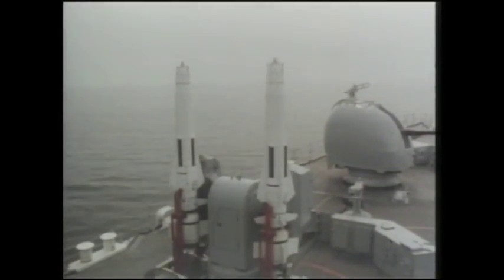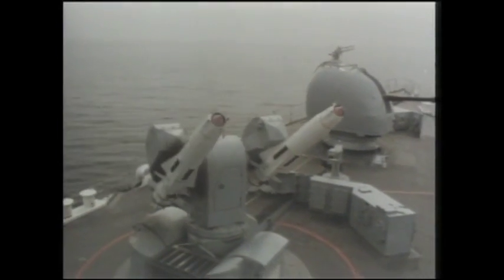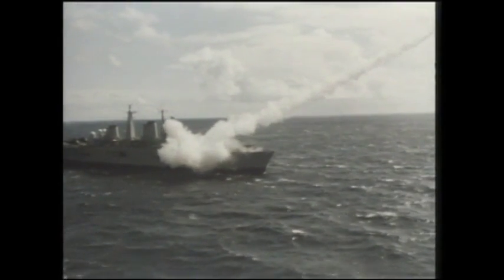Sea Dart is a surface-to-air missile system mounted on air defence destroyers of the Royal Navy. The weapon is powered by a combination of a solid fuel booster rocket, used for launching the missile, and a simple ramjet, which gives it a speed of Mach 2. The missile is effective over a range of approximately 80 kilometres.